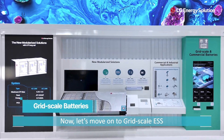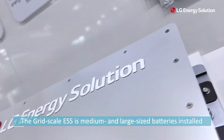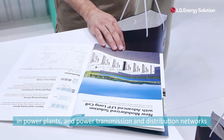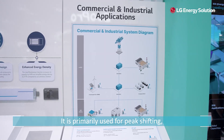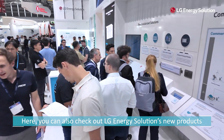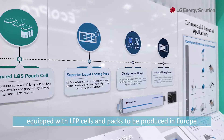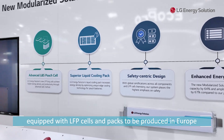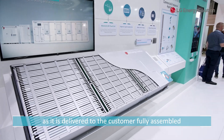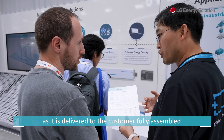Let's move on to GridScale ESS. The GridScale ESS is a medium and large sized battery installed in power plants and power transmission and distribution networks. It is primarily used for peak shifting, integration of renewable energy sources, and frequency regulation. Here you can also check out LG Energy Solution's new products. The product you see here is a 5.11 MWh modular type solution equipped with LFP cells and packs, to be produced in Europe. It offers high installation convenience as it is delivered to the customer fully assembled.